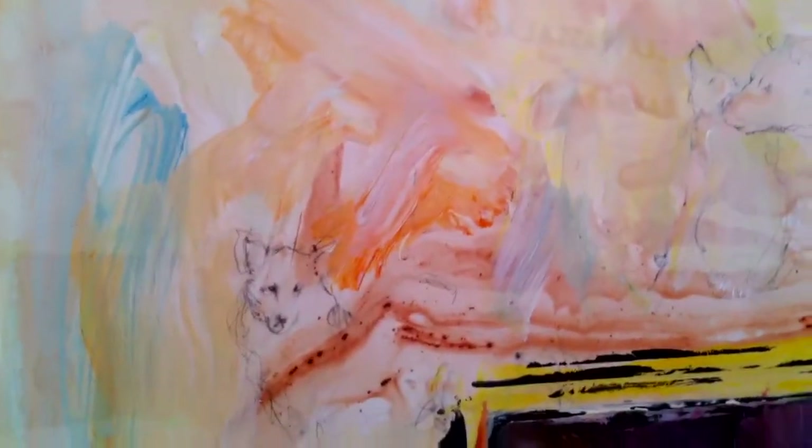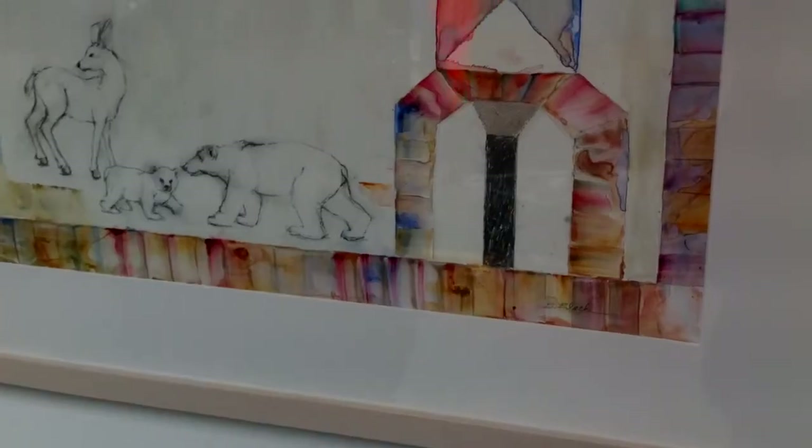The animals will finally out-survive us — humans probably — especially the insects. This is called 'Walking on Water,' and originally it began with just the little pencil drawings of the animals.